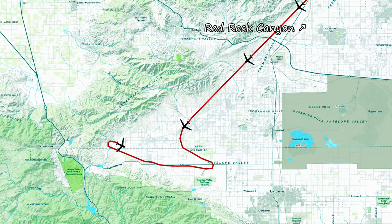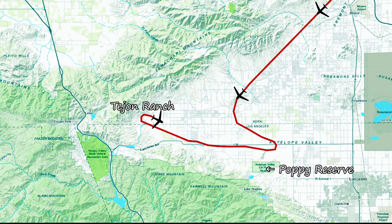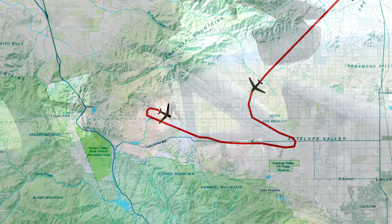This last jog from Red Rock to the Poppy Reserve and then west to the Tehachapi Ranch pretty much wraps it up. Home base is south over one last range of mountains, but first there's one more big bloom to check out.